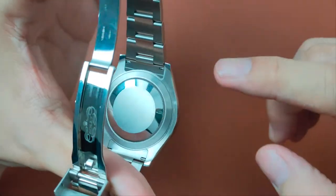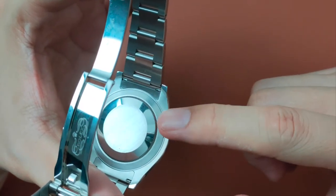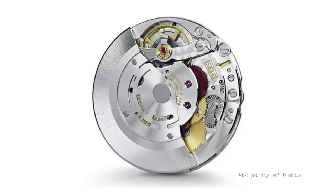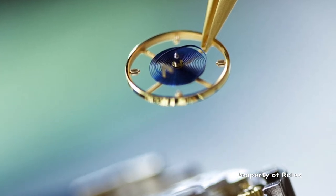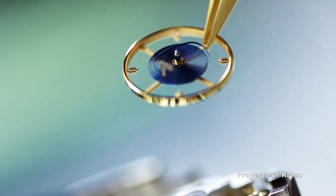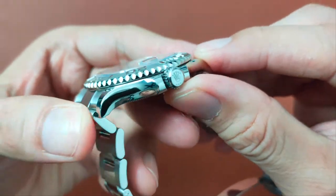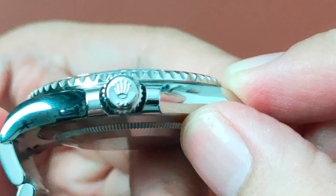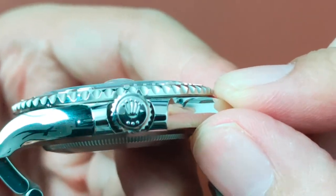Underneath the closed case back is the in-house caliber 3135 automatic movement, which has an accuracy of plus or minus 2 seconds a day, 28,800 bph, 31 jewels, and a hacking seconds function. For the 48-hour power reserve, it is fitted with a Paracrom hairspring, giving it greater shock and temperature resistance, and it is COSC certified. Tucked between those elegant crown guards is a sizeable screw-down crown with a crown and three dots embossed on it, signifying the triplock triple waterproofness system.